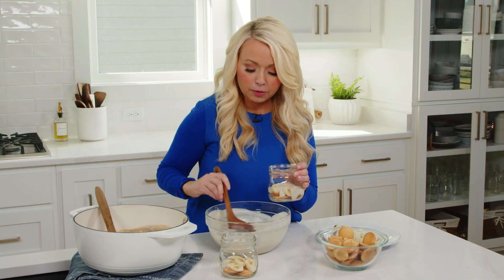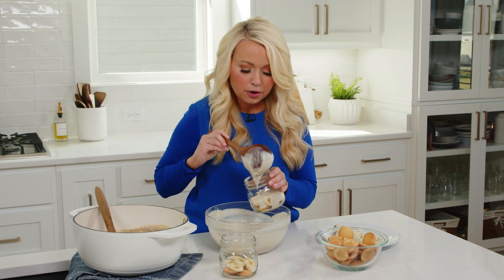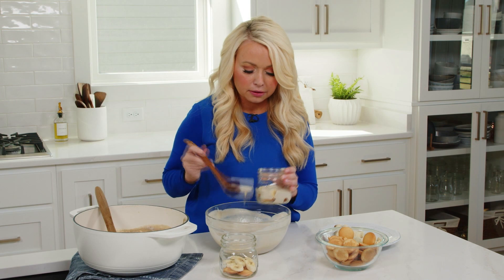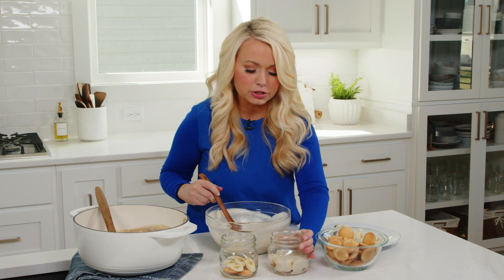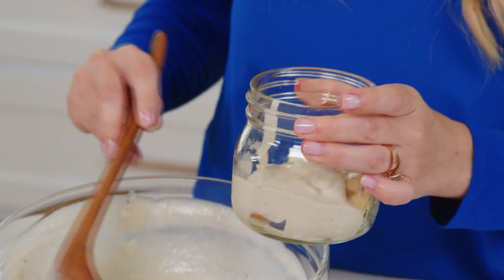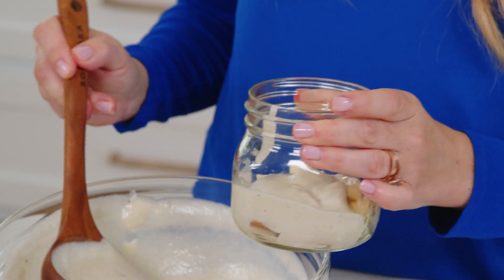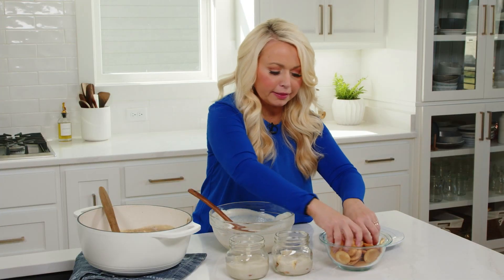To make this a trifle — which is essentially layers of cake, pudding, whipped cream, and other ingredients — we're going to add some vanilla wafers to the bottom of either a bowl or mason jars. I love using mason jars because it's really cute and festive, great for parties where you give people their own little dessert. Layer some cookies at the bottom, then banana slices, then the pudding mixture. If you don't have vanilla wafers, graham crackers or any vanilla-based cracker would be delicious.